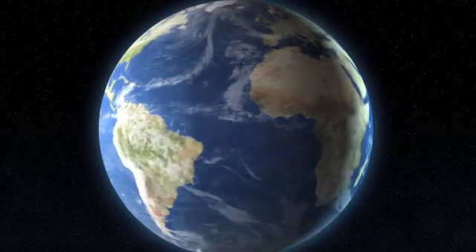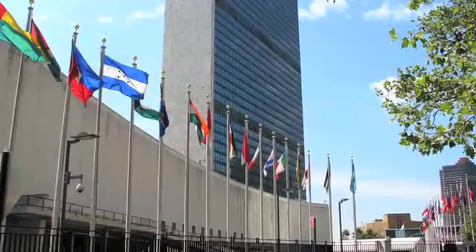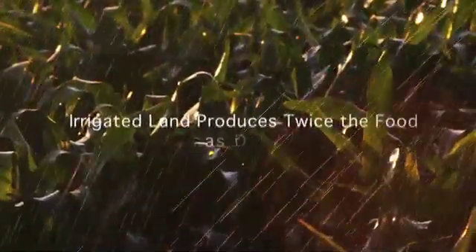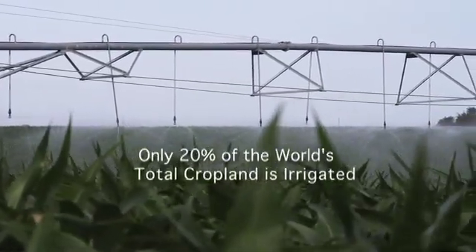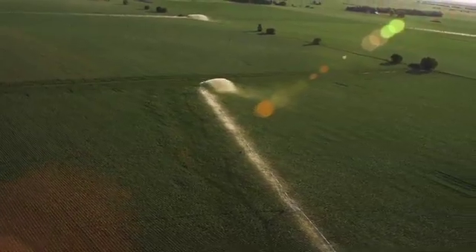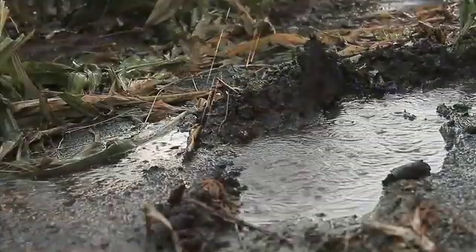As the world population continues to grow, the demand for food and fiber will continue to increase. According to the Food and Agriculture Organization of the United Nations, irrigated land produces twice as much food as dry land. Yet, believe it or not, only 20% of the world's total cropland is irrigated. In order to meet the rising demand for food, more farmland will have to be irrigated, therefore requiring more and more of one of our planet's most precious natural resources: water.